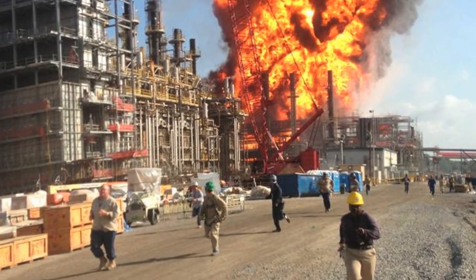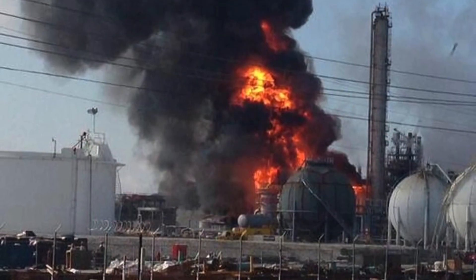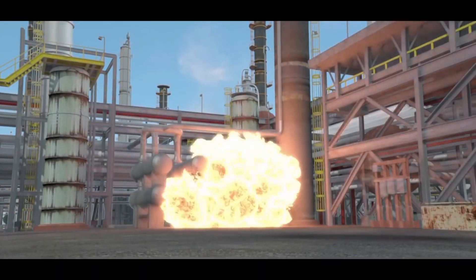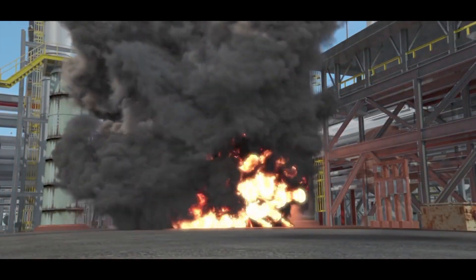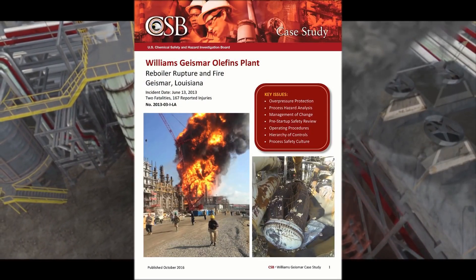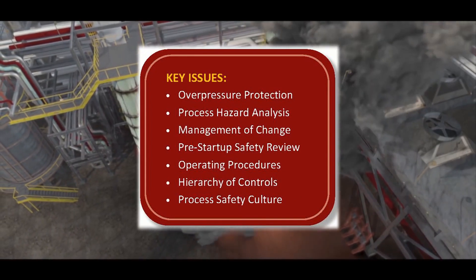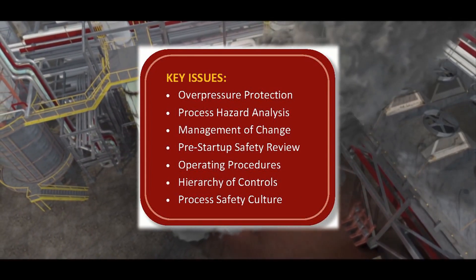June 13, 2013, the Williams-Geismar Olefins plant in Geismar, Louisiana — a heat exchanger violently ruptured, causing an explosion and fire that killed two workers. The Chemical Safety Board launched an investigation and issued a case study. In it, the agency describes a number of process safety management program deficiencies at Williams, which set the stage for the incident.